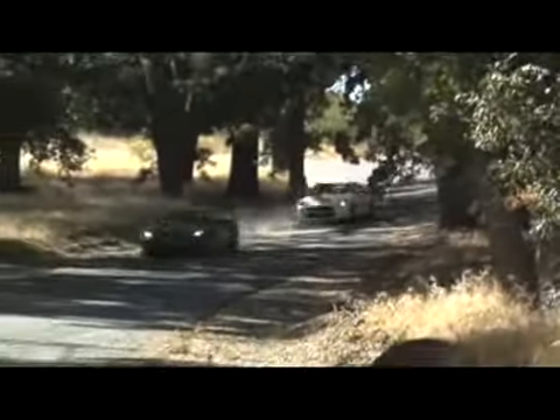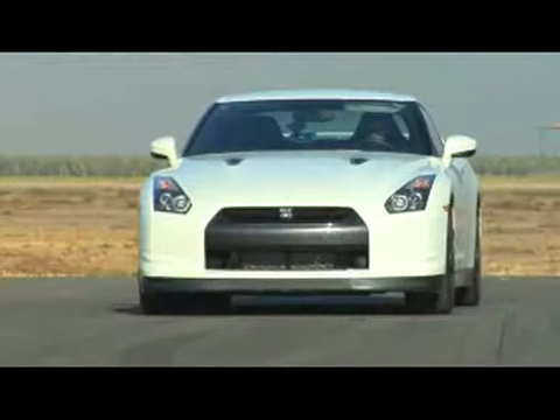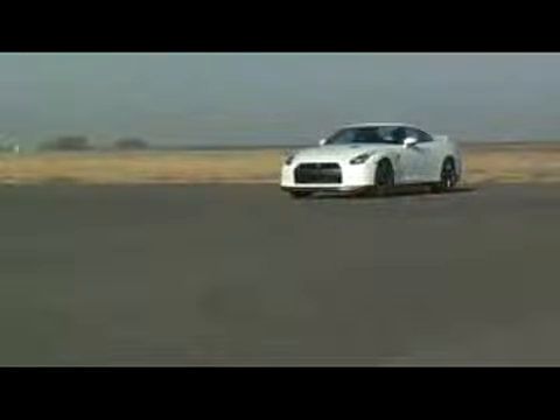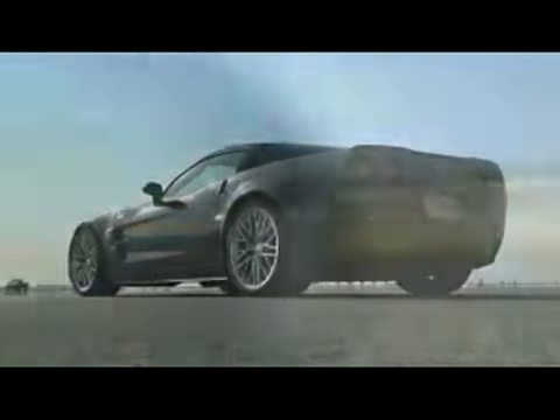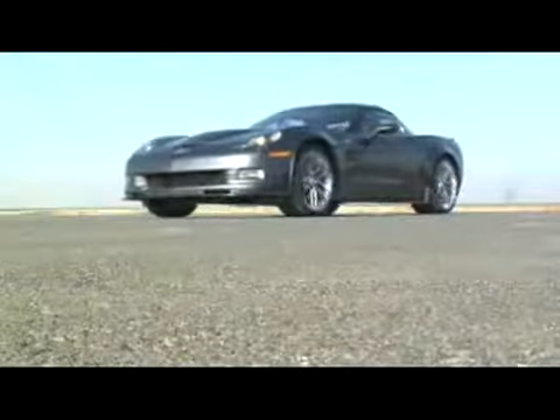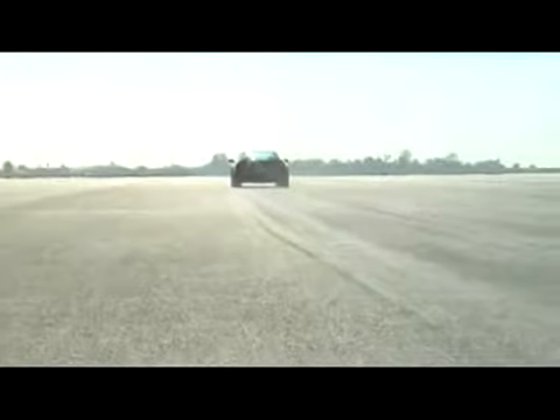From there it was on to the test track to run some numbers. First up: 0-60 and quarter-mile acceleration. With its electronic launch control engaged, the GT-R ran a best time of 3.8 seconds to 60 and an astonishing 11.8-second quarter-mile at 118 miles per hour. The rear-wheel-drive ZR1 was hard to launch, but it eventually hooked up for another 3.8-second run to 60 and an incredible 11.5-second quarter-mile at 128 miles per hour — a new Inside Line record.